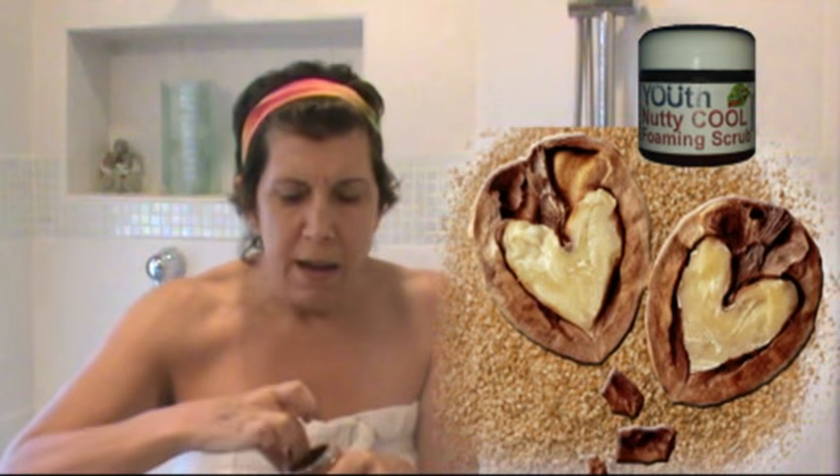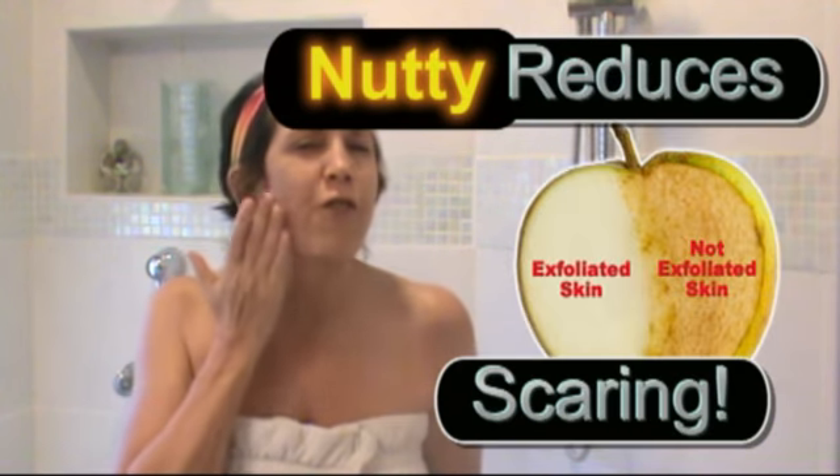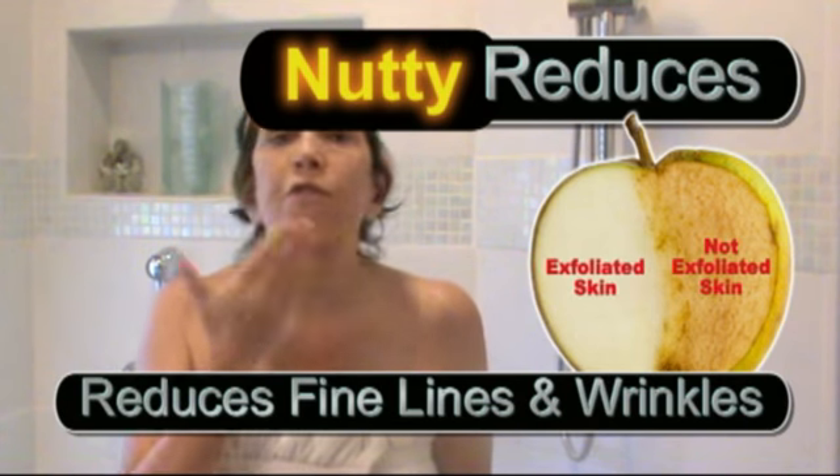Why do I love the Nutty Cool Scrub? It's nutty because it contains very finely chopped walnuts — I hope you can see this, it's kind of messy, which is why I recommend doing it in the shower. It scrubs away all those dead skin cells. You can use it on your body too, and it's very gentle on your skin, so just go very gently.